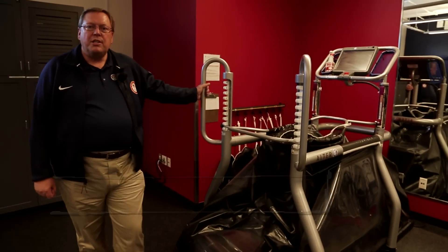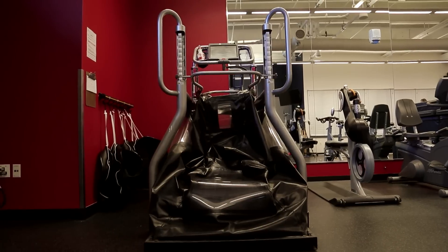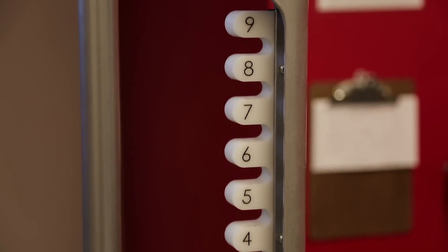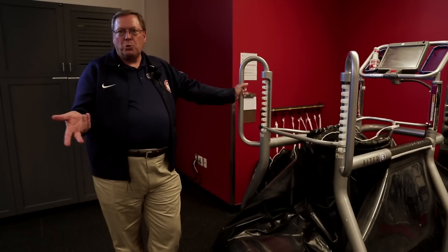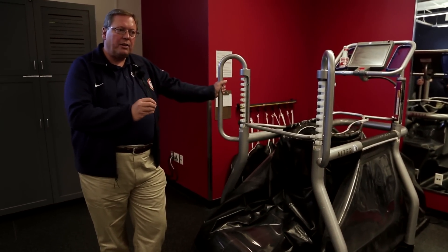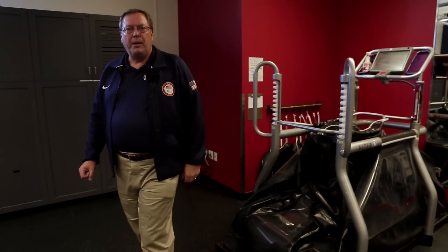This strange-looking machine is an anti-gravity treadmill. The athletes can actually go inside this air compressor and we can make their body weight the same as if they were on the moon. So if you weighed 100 kilos, we could make it feel like you were 20 — we can reduce body weight by 80 percent. This allows us to work with athletes who have certain types of injuries so they can still maintain their cardiovascular base.